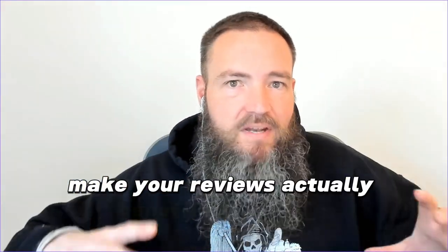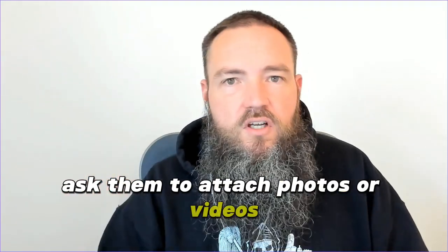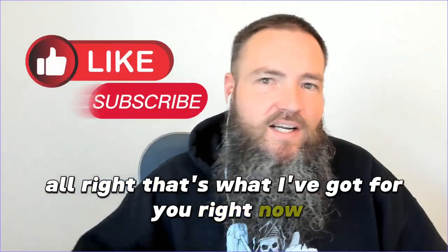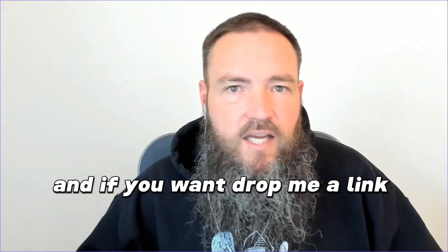So to recap: ask everyone, give them keywords that make your reviews actually benefit your listing and move you up in the Google rankings, and ask them to attach photos or videos so the review shows up better and is more believable. Make sure you're liking and subscribing — that helps me a ton. Drop a comment letting me know how many Google reviews you have right now, and if you want, drop a link to your Google Business listing in the comments and I'll check it out and maybe have a couple of recommendations for you.